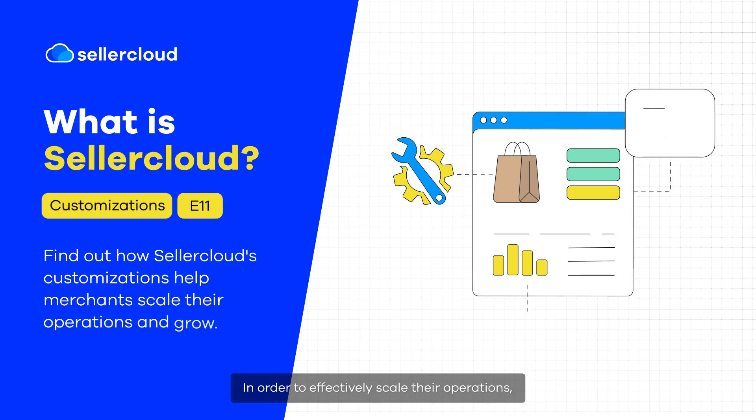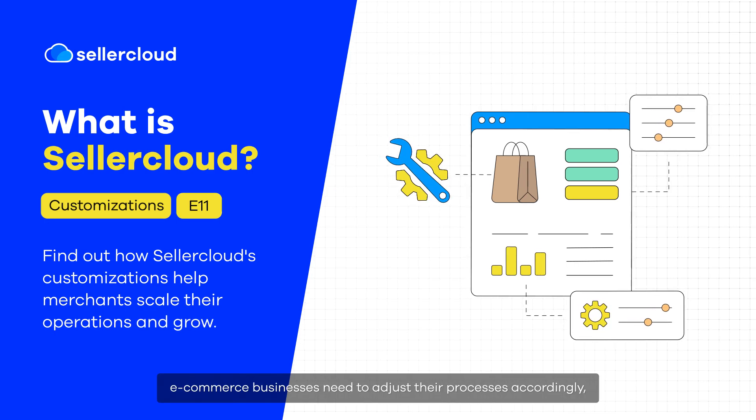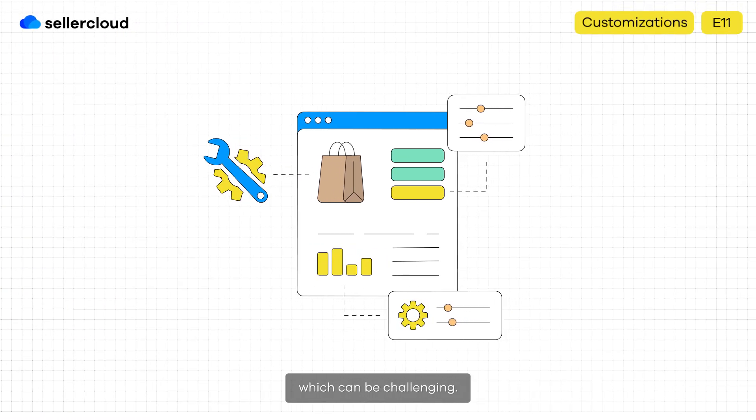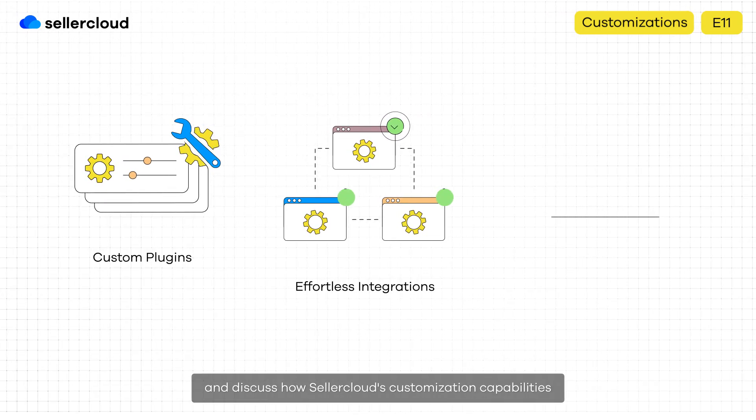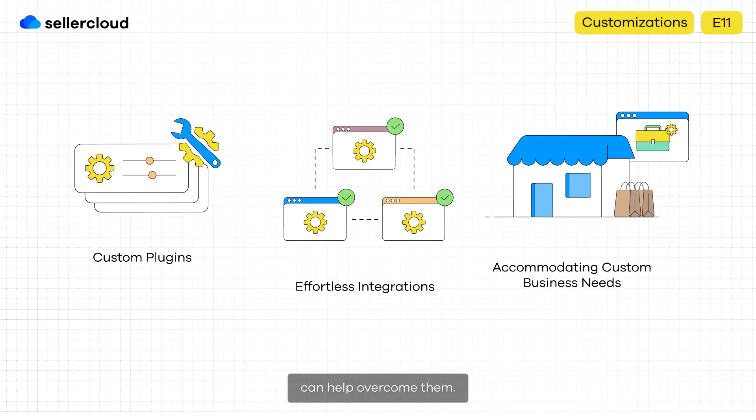In order to effectively scale their operations, e-commerce businesses need to adjust their processes accordingly, which can be challenging. This video will explore some of these challenges and discuss how SellerCloud's customization capabilities can help overcome them.